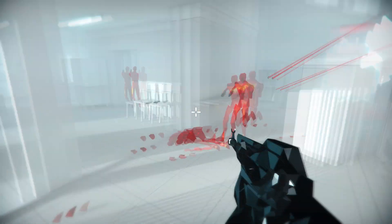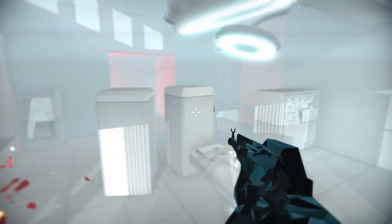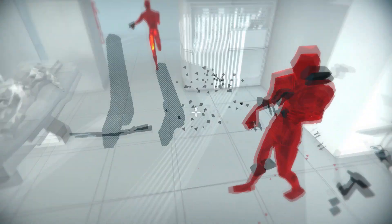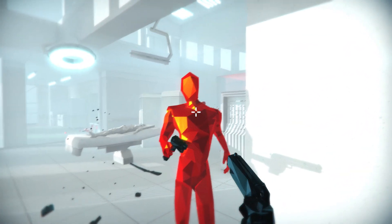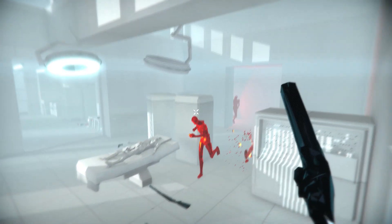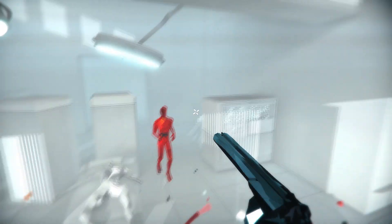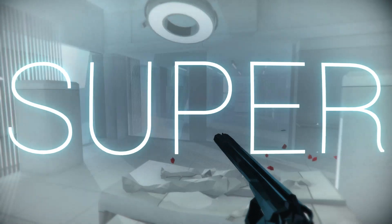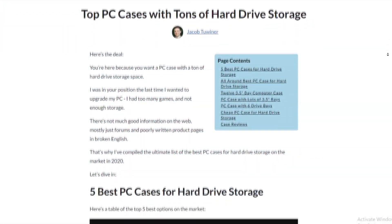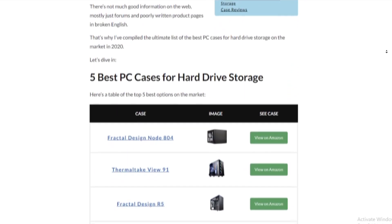You can mount up to eight 3.5-inch drives as long as you buy the extra brackets — I wish they were included but they're not. The rest of the case is super cool: it has a unique section at the bottom with a power supply shroud which helps with cable management. It's a really good case with a cool side panel window. One other drawback aside from the non-included drive brackets is that the side panels are a bit flimsy. You can check out full reviews of all these cases on my website at easypc.io/pc-cases/hard-drive-storage.